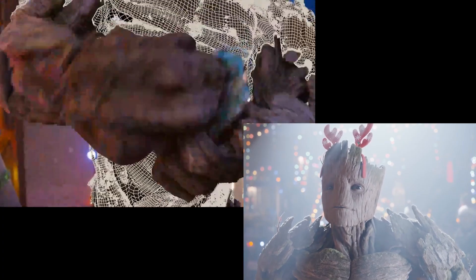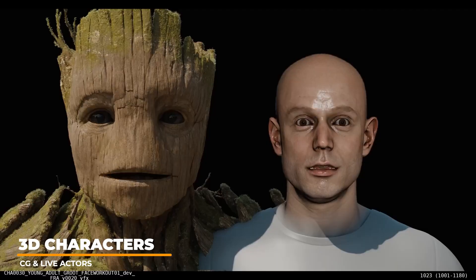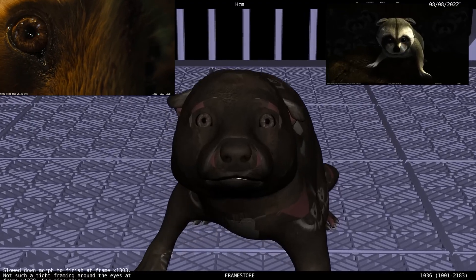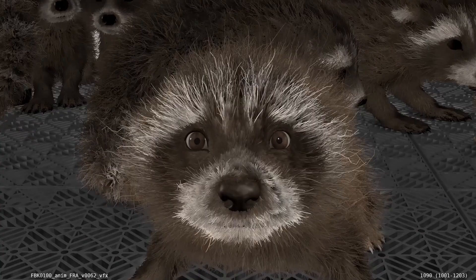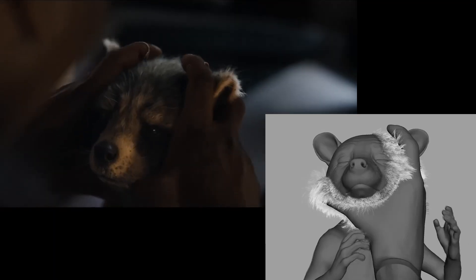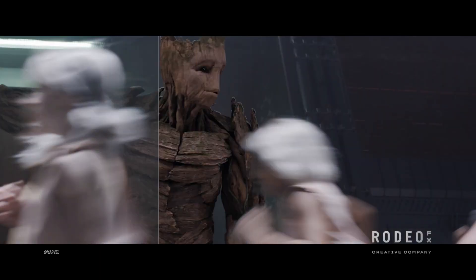For characters like Rocket and Groot, they are very different from humans and require careful attention to detail to capture their emotions and expressions. The team had to translate human performances into the unique anatomy and expressions of these non-human characters, with meticulous attention especially to the eyes where subtle nuances convey emotions. Additionally, the team had to consider the complex interactions of fur and other materials with the environment, such as wind and contact with other characters. Groot's evolving appearance from a malleable infant to a more rigid tree form also presented challenges in maintaining expressive animation.